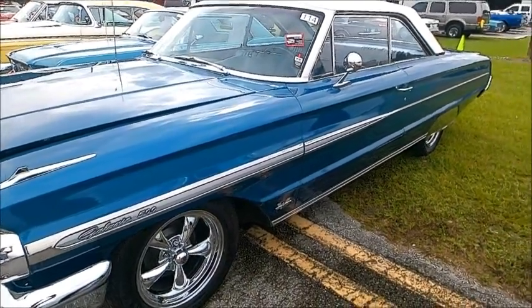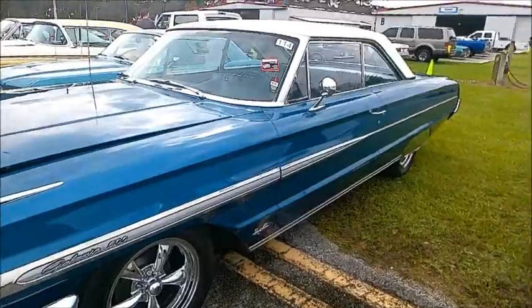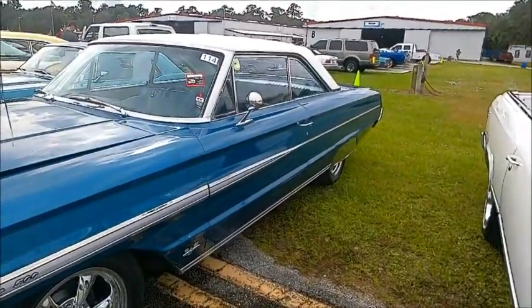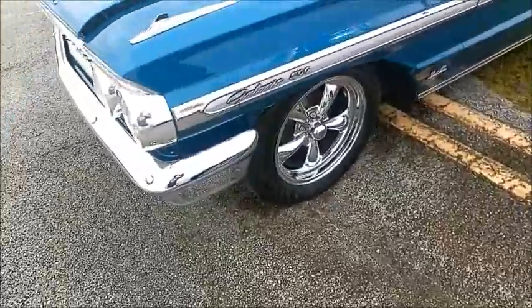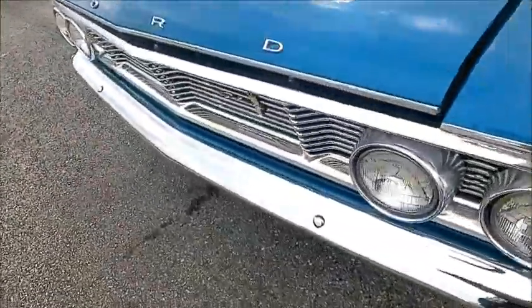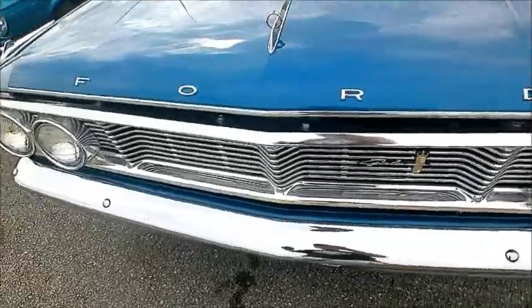This is a 1964 Ford Galaxy 500 hardtop. It's an auction car at the Carlisle auction in Lakeland. Nice blue paint here with a white top.